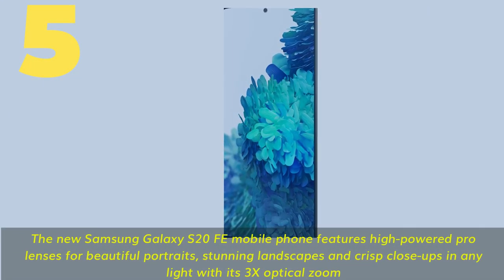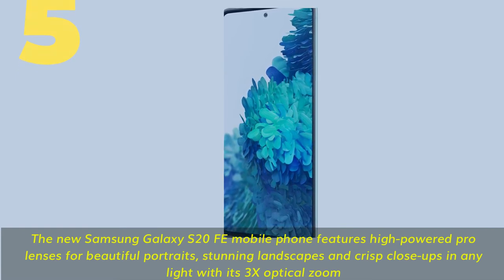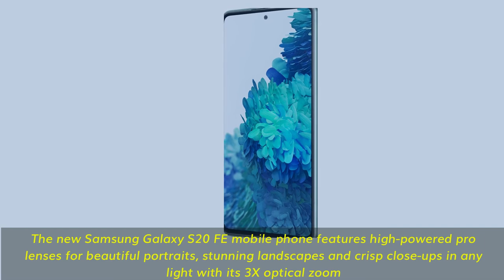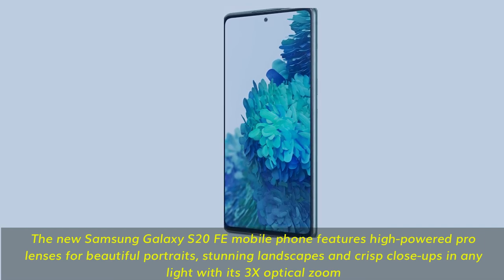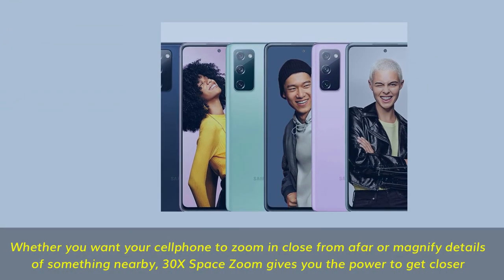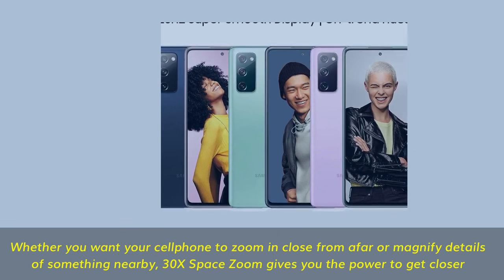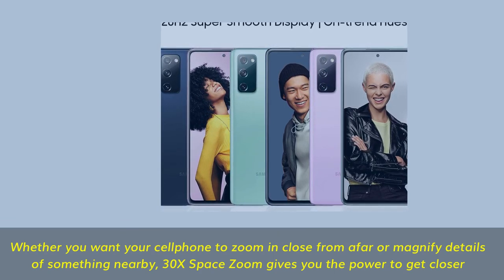The new Samsung Galaxy S20 FE features high-powered Pro lenses for beautiful portraits, stunning landscapes and crisp close-ups in any light with its 3x optical zoom. Whether you want to zoom in close from afar or magnify details of something nearby, 30x Space Zoom gives you the power to get closer.